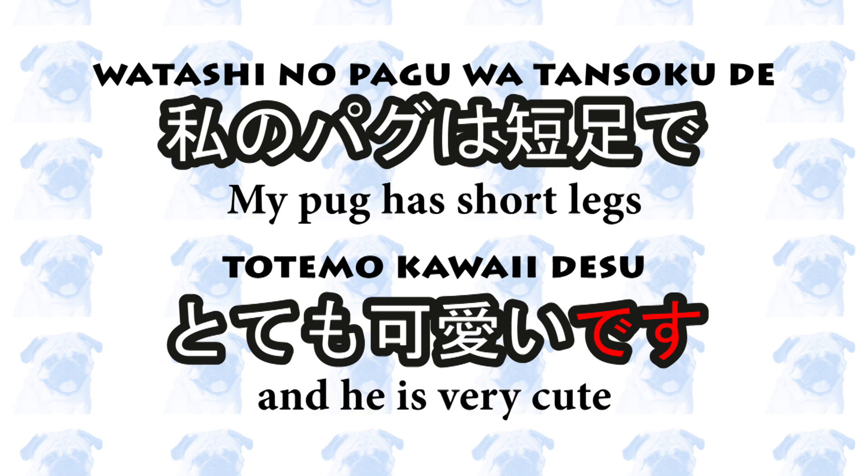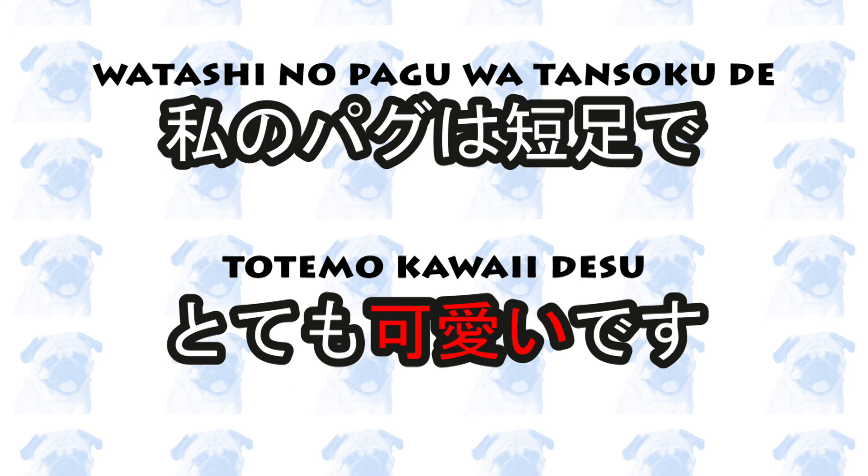わたしのパグは短足でとてもかわいいです。 My pug has short legs and he is very cute. In this example, です follows the adjective かわいい (cute). The old school grammar says that this is incorrect, but the vast majority of native Japanese speakers would accept this sentence.